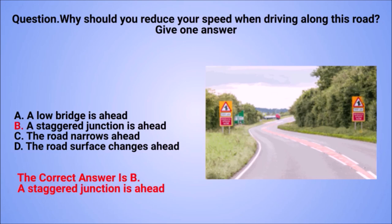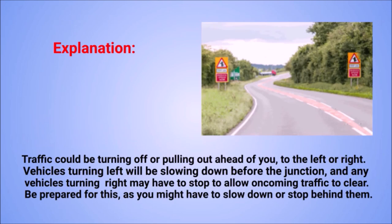The correct answer is B: a staggered junction is ahead. Explanation: traffic could be turning off or pulling out ahead of you to the left or right. Vehicles turning left will be slowing down before the junction, and any vehicles turning right may have to stop to allow oncoming traffic to clear. Be prepared, as you might have to slow down or stop behind them.